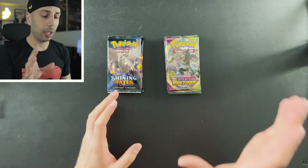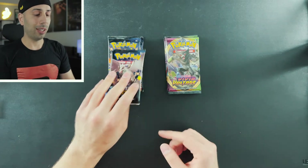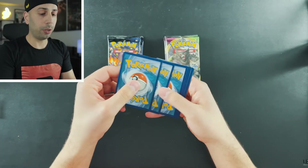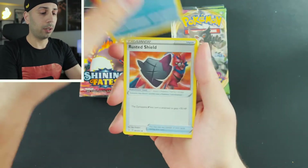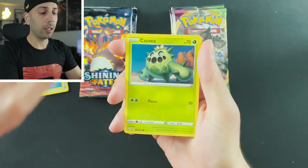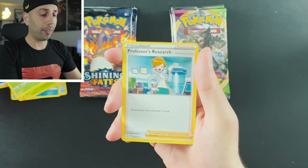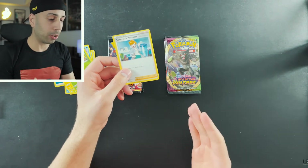We still have not pulled the big hitters — the Gigantamax Rainbow Pikachu nor the Shiny Gigantamax Charizard — so the hunt is on. First pack: water energy, Dart Tricks, Cramorant, Rusted Shield, Chewdle, Eevee, Cacnea, Shinx, a reverse holo Rillaboom, and a Professor's Research. I cannot tell you how many times I've pulled this as a rare — it's so frustrating.